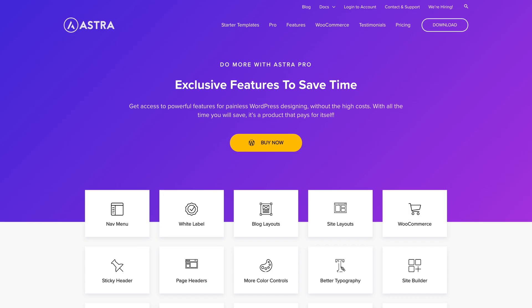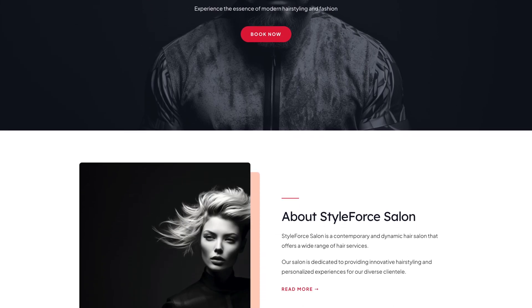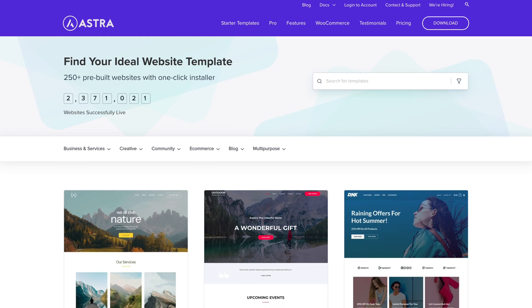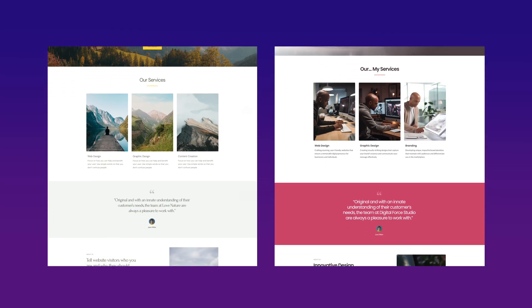The Essential Toolkit includes Astra Pro, a page builder, powerful add-ons, as well as premium website designs that let you craft a website that stands out from the crowd. No coding required. You'll access over 200 plus ready-to-use premium starter templates, customizable down to the last pixel.